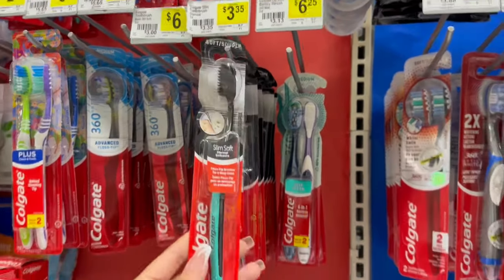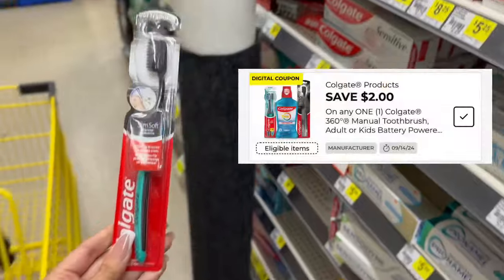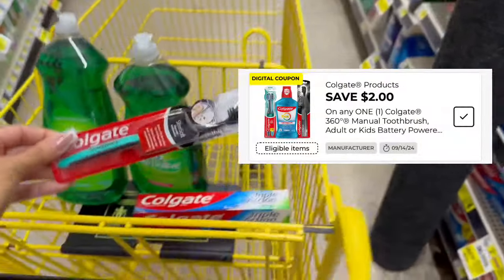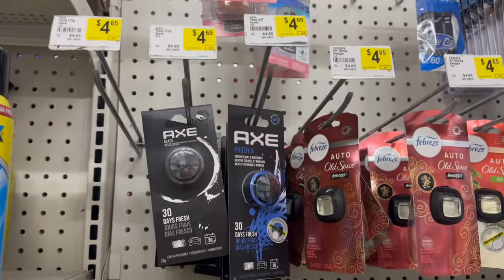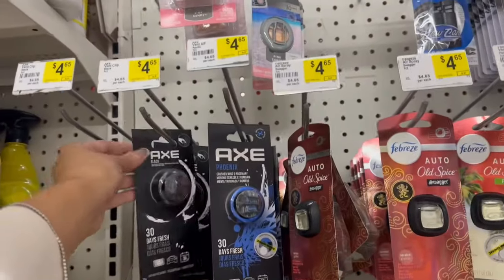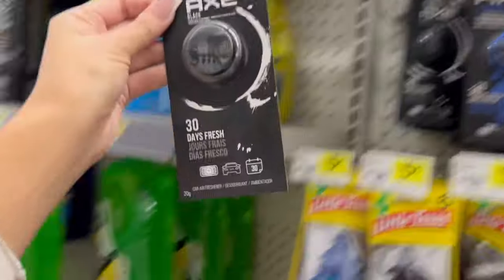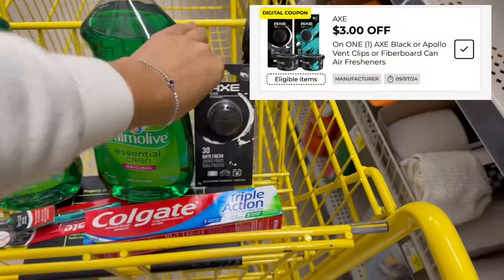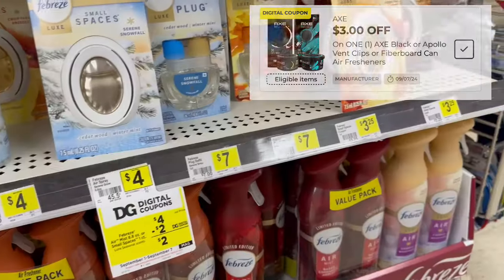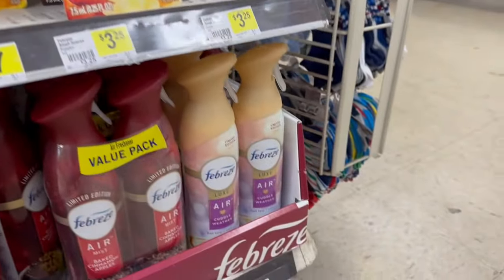We're also going to grab one of these Colgate toothbrushes. These are priced at $3.35 and we have a $2.00 off digital coupon making this just $1.35. I'm going to pick up one of these Axe car clips — I'm going to pick up the black one because the blue one did not attach to the coupon. These are $4.65 and we have a $3.00 off digital coupon making it $1.65.